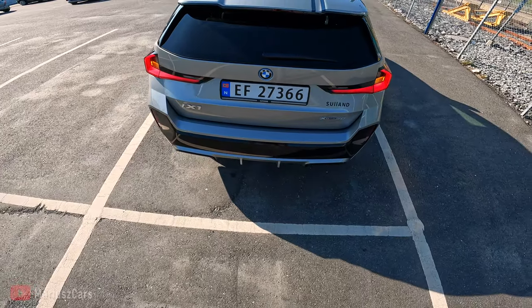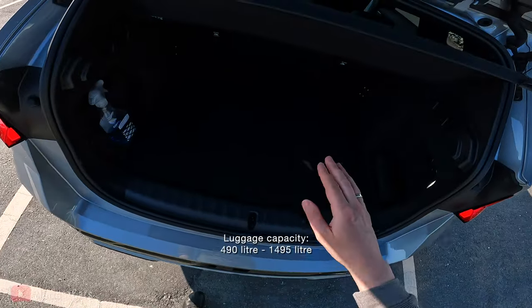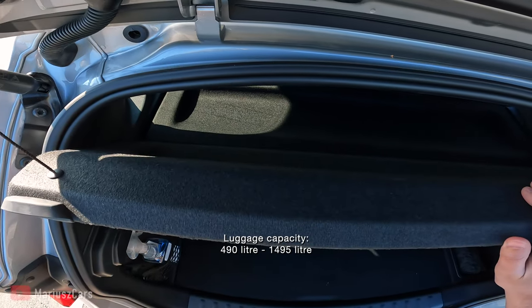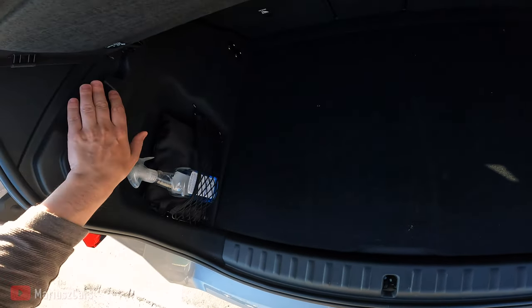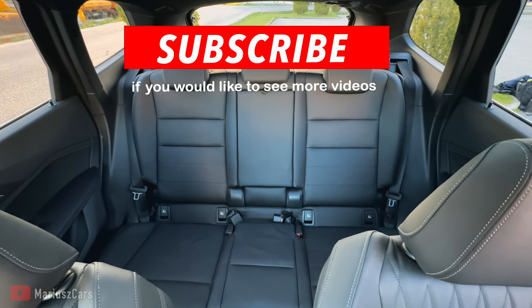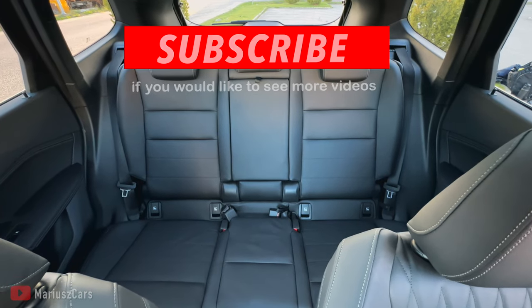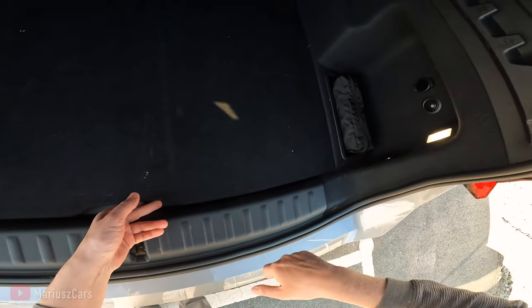Let's take a look at the trunk. This is an automatic liftgate. We have a double-split trunk cover, a net, some bag hooks, and two holders. You can see this 40/20/40 configuration, so you can individually fold down any kind of seat. There is a 12-volt socket and a tow hitch.